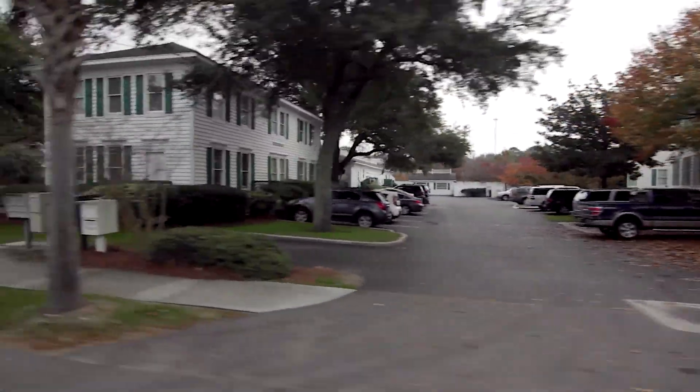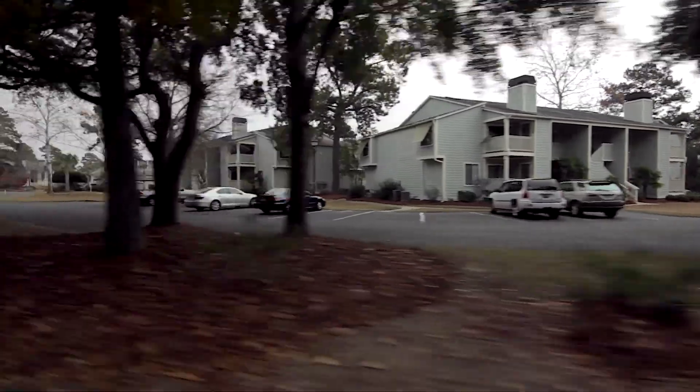These were originally apartments. When I moved to Charleston almost 25 years ago, my closest friends lived back here. They were apartments and we used to play tennis back here all the time. This is a great spot.